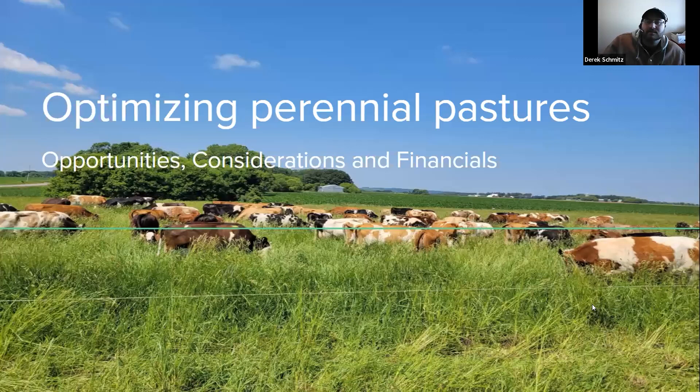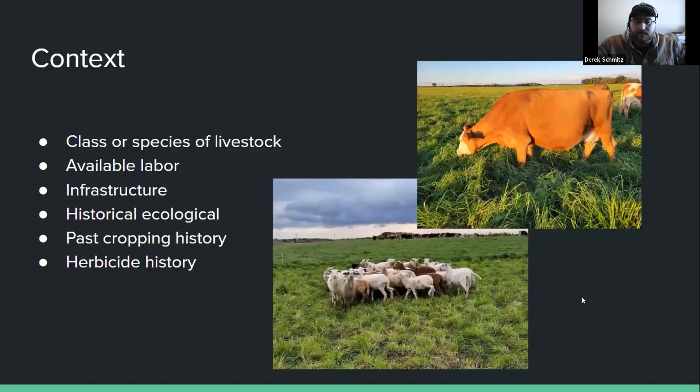I'm Derek Schmitz. I farm near Cold Spring, Minnesota with my wife and two young daughters. We have a 200-acre irrigated farm — actually about 230 acres this year — and I'm also a consultant for Understanding Ag. Today I'm going to cover ways to optimize your perennial pastures. Before we start optimizing, we have to figure out our context: your class and species of livestock — dairy cows, sheep, calves, stocker cattle — what kind of labor you have available, whether family or hired.